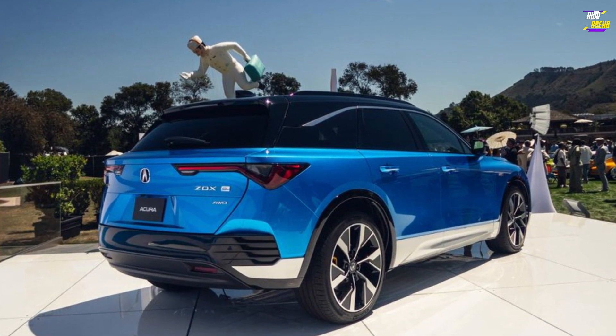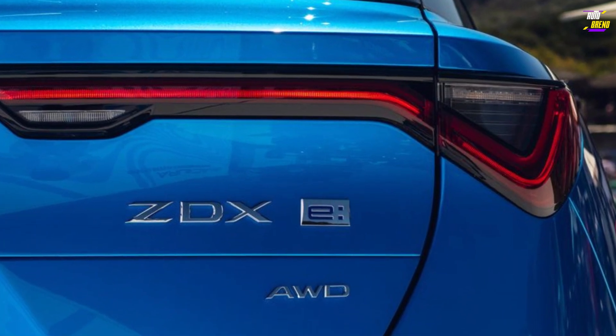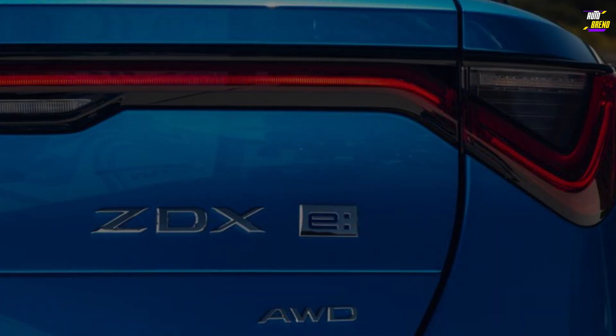Once we have the opportunity to conduct a test drive of the ZDX, we will augment this story with our driving impressions and comprehensive test results.